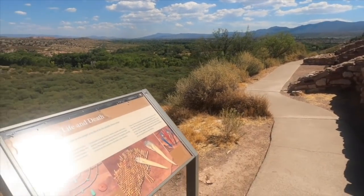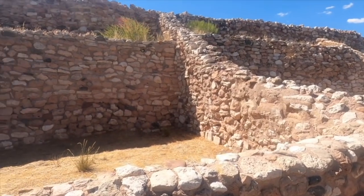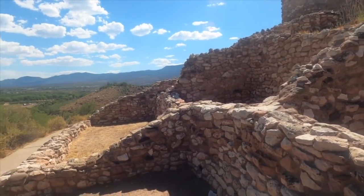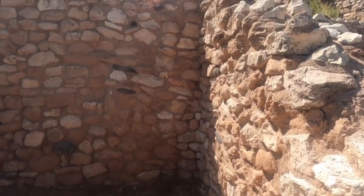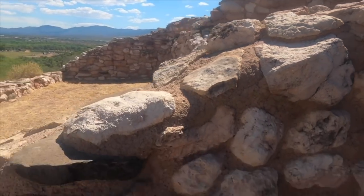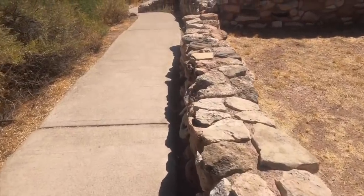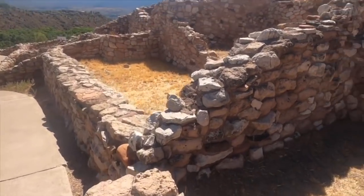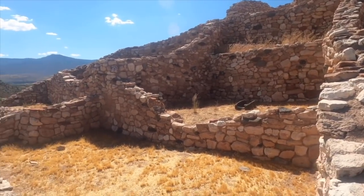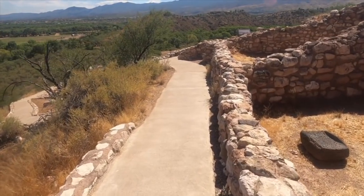You can see down there in the Verde Valley the areas where they would have grown their corn and squash in a fertile plain next to the river. The site itself is fairly small — it would take about an hour or so to walk around the entire site, go up and down into the kivas and the storerooms, and then go up to the actual pueblo itself. Here's a really good look at all the infrastructure that was in place and just how many people could have lived here.